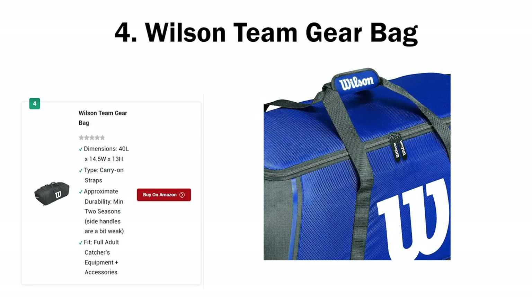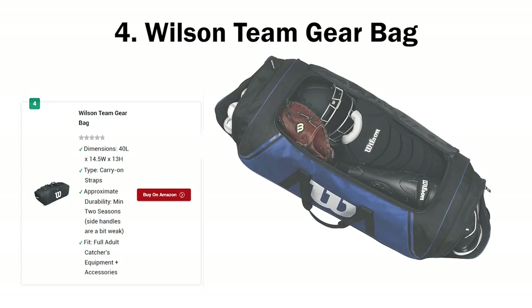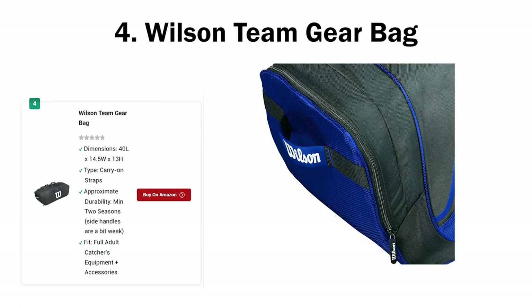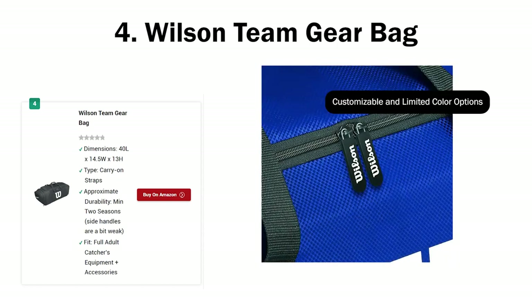There's one issue that I and a lot of other people can't look past: it doesn't have a shoulder strap — you have to carry it like a suitcase. There's no way of adding a shoulder strap either. The only workaround is to try and use the side handles to somehow carry it on your shoulder. It's not ideal, but it can work. Apart from this problem, the Wilson Team Gear Bag is one sweet and solid catcher's duffel bag.